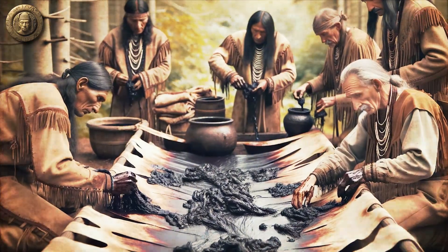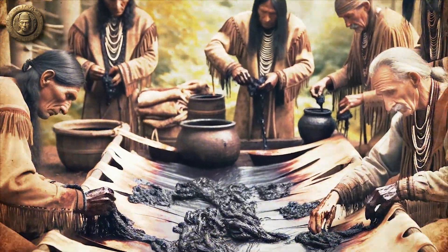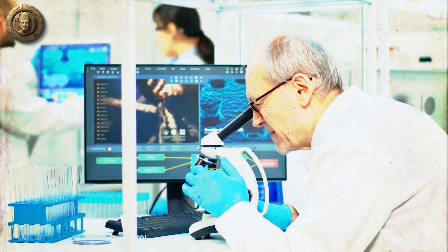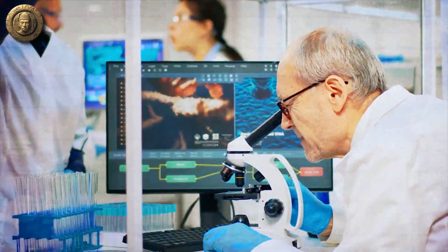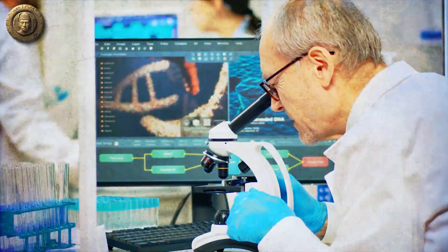Interestingly, black cohosh was also used in the tanning of animal hides, as its roots are rich in tannins that aid the curing process. In modern herbal medicine, the use of black cohosh has expanded to include its potential benefits for osteoporosis — initial studies have shown that the plant's phytoestrogenic properties can help improve bone density, though more research is needed.